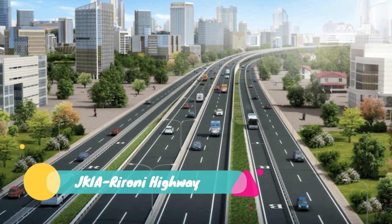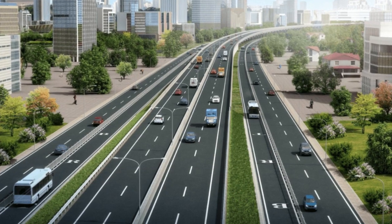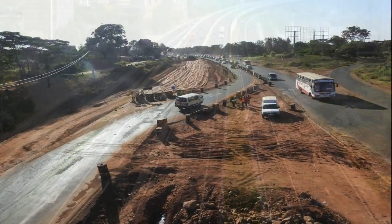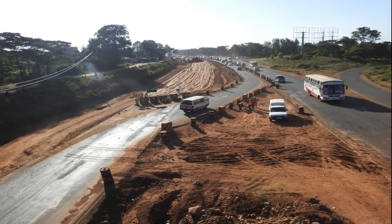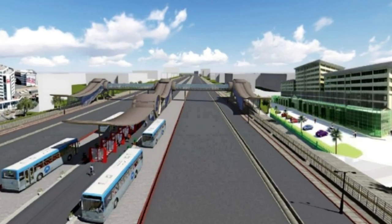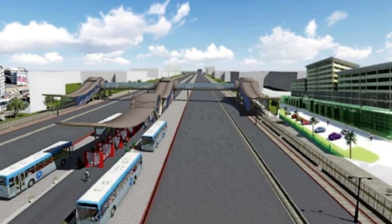Number 26: JKIA Rye rni Highway. Construction of the Jomo Kenyatta International Airport Ryerni Highway is currently underway at a cost of 59 billion shillings. The project will be completed in three stages starting with phase one that is 6.5 km, which runs from JKIA to Likoni Road and the Southern Bypass Interchange. It will cost 8 billion shillings.